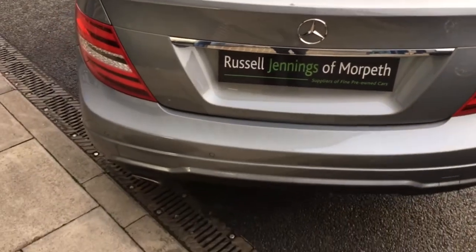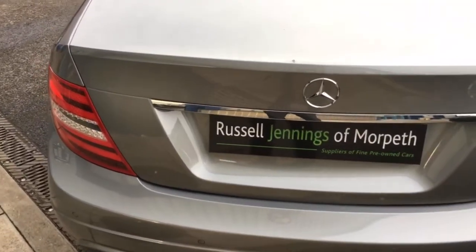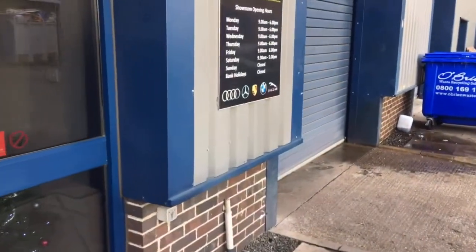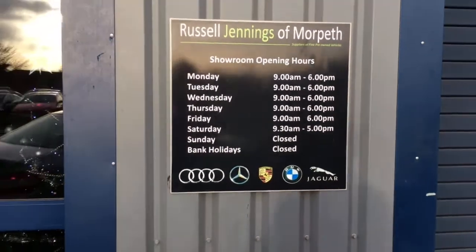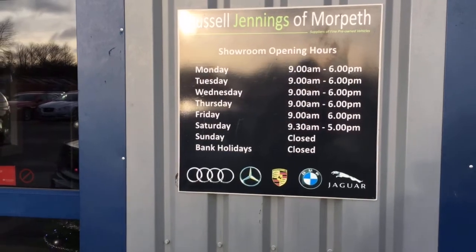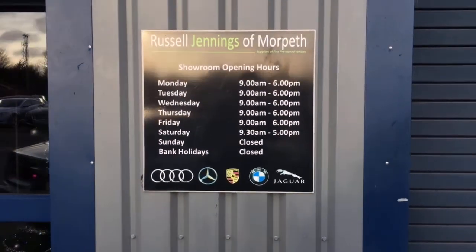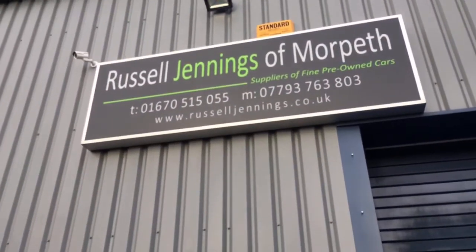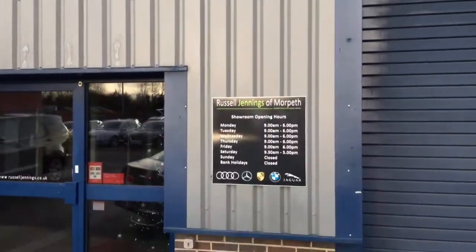If you've dealt with us before, you'll know the website — russelljennings.co.uk. If not, we're based in Malworth, Northumberland. We're specialists in pre-owned premium brand vehicles — generally Mercedes, BMW, Audi, Land Rover, Jaguar, and some others along the way. Monday to Friday we're open 9 till 6, and Saturday half 9 till 5. If you're coming to Cubbies Field, the postcode is NE61 6JT, and the telephone number is on screen as well.